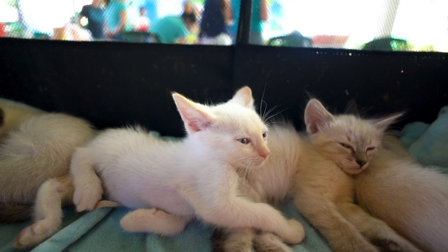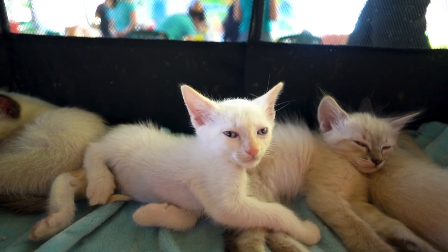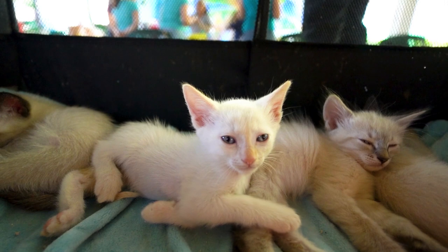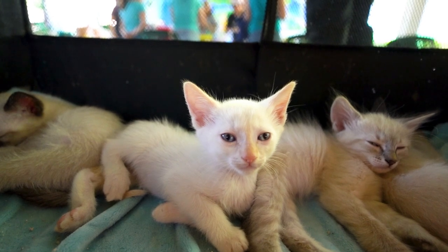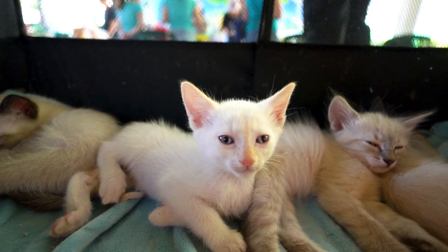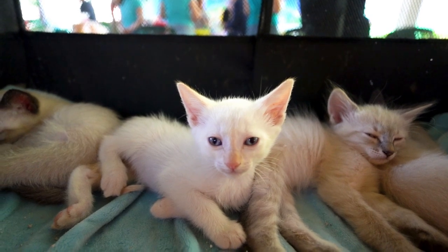3. More Than: Covers up to £12,000 per year for vet fees. Offers dental treatment cover as standard and includes behavioral treatments. Provides a 24/7 vet helpline. 4. Healthy Pets: Known for competitive premiums and straightforward policies. Offers up to £7,500 in vet fee cover per year. No upper age limit for new policies.